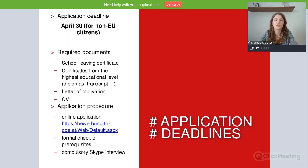We will also need a letter of motivation and a CV. Regarding the application procedure, we only offer online applications, so make sure to apply on our online application platform. The system will guide you through what you need to upload. After that, I receive a notification that you have applied, I check if you're eligible, and if yes, I will invite you for a Skype interview.